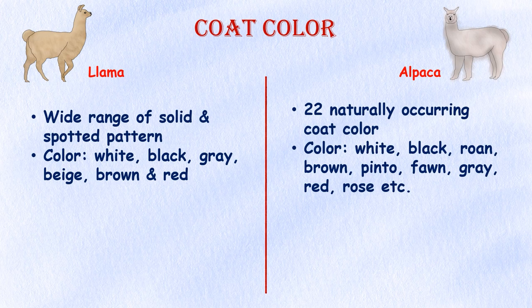Coat color. Llamas come in various shades of a wide range of solid colors and spotted patterns, including white, black, gray, beige, brown, and red. Alpacas, on the other hand, have 22 naturally occurring coat colors ranging from white, black, roan, brown, pinto, fawn, gray, red, and rose.